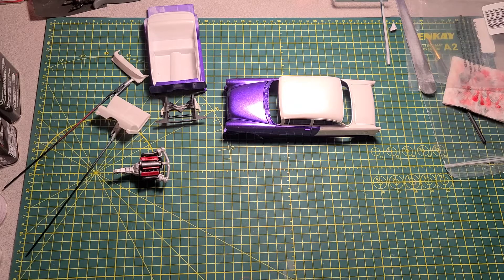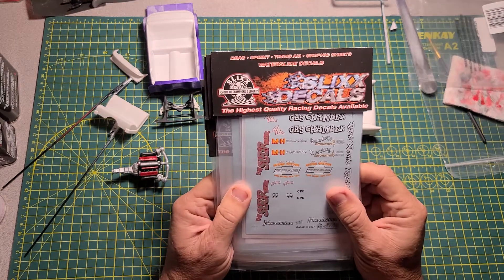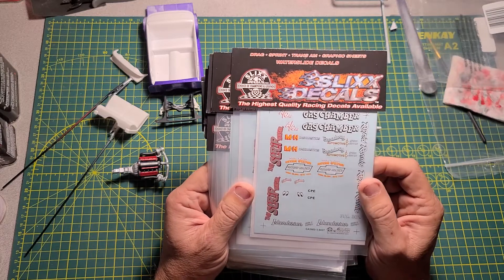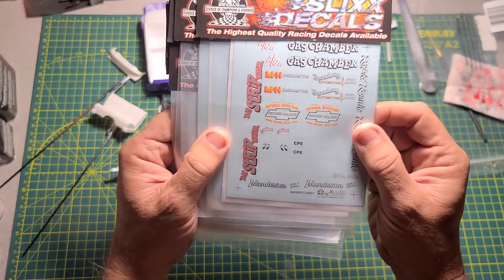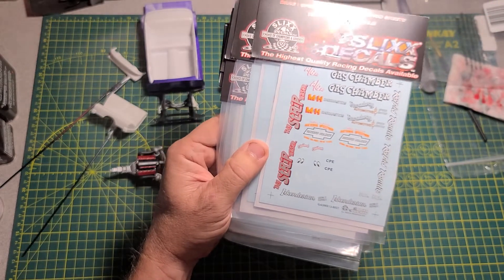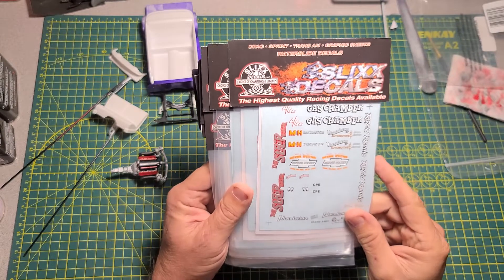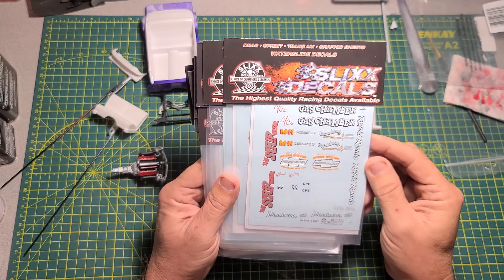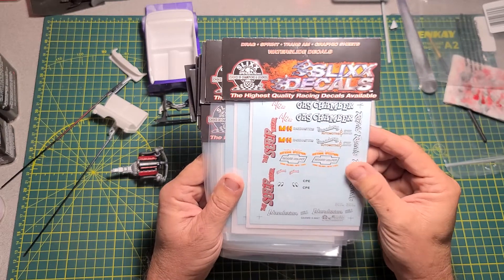Good afternoon everybody, this is Terry with Super Sport Model Shop. I just thought we'd do a short little video on this '55. I wanted to show everybody some decals that I picked up from Slick's Decals — slicksdecals.com. Let me move this light up a little bit and see if that'll help. You can see there are several different ones: Gas Chambers, Strip Teaser, Rapid Ronnie — all kinds of stuff on there.